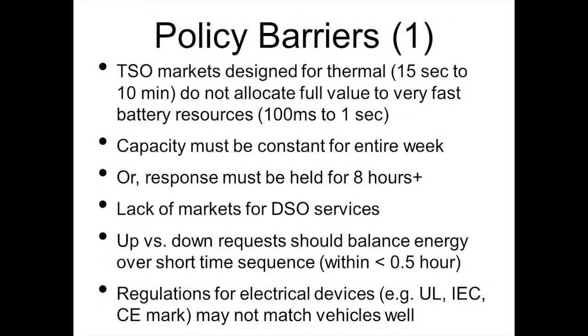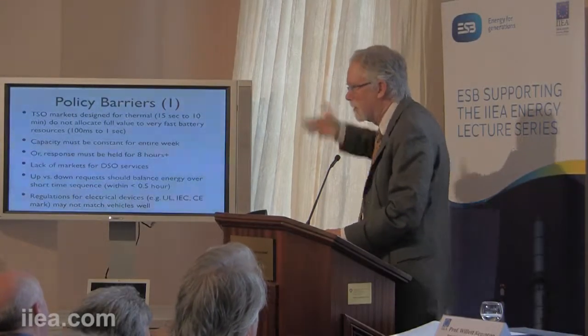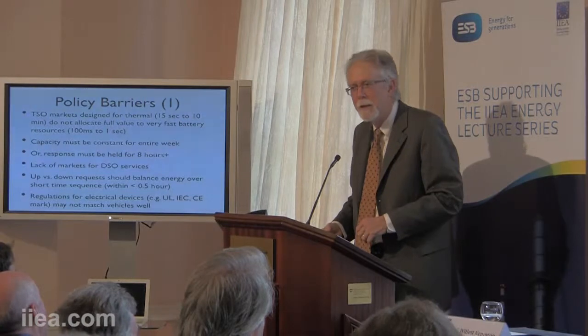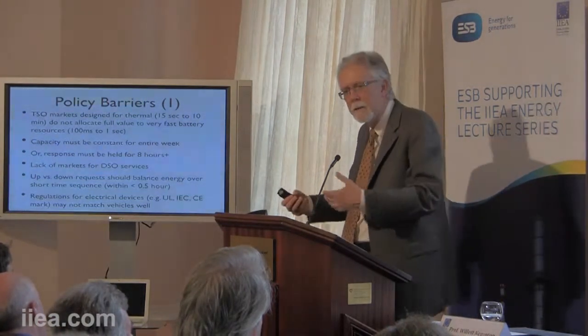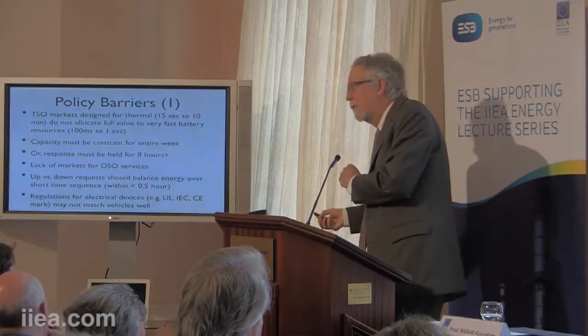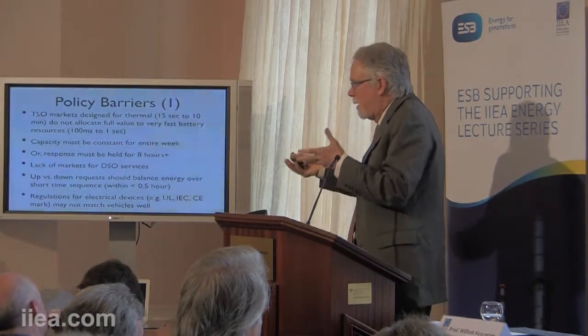In the Nordic system in particular, the response has to be held for eight or more hours. If we can respond in one second, we'd really like to not hold the same thing for hours because it's a limited storage resource — we've got a battery and it either empties or fills depending on whether frequency is too low or too high. We'd like to hold for 15, 30, maybe 45 minutes, and then another resource comes in. We can hold for eight hours, but our bid capacity would be very low — maybe one or three kilowatts instead of the 10 kilowatts the resource is capable of.